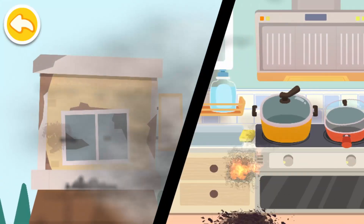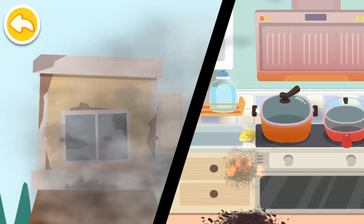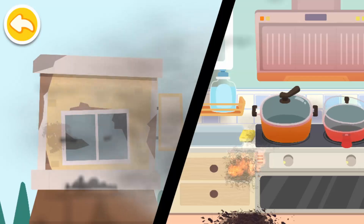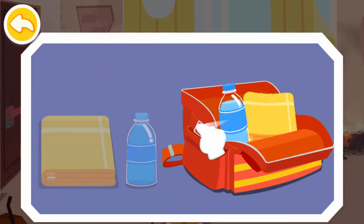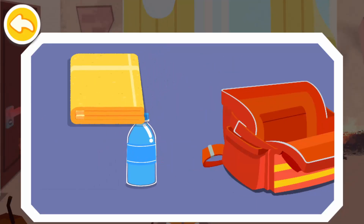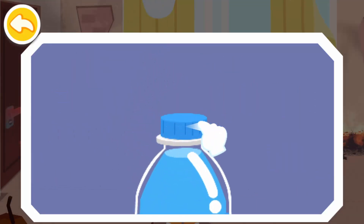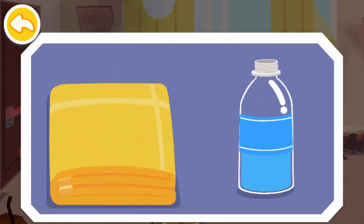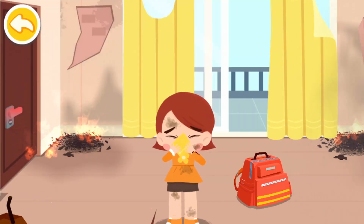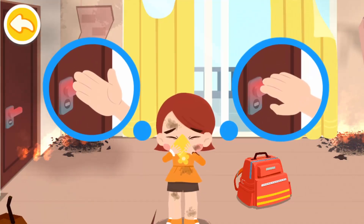When an earthquake strikes, natural gas pipelines are damaged. The leaking gas ignites due to the spark of an electrical appliance and starts a fire. What shall we do? Make a wet towel first — covering your nose and mouth with a wet towel can filter the smoke out of the air and reduce the intake of toxic gas.